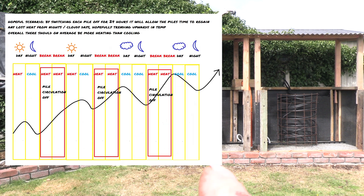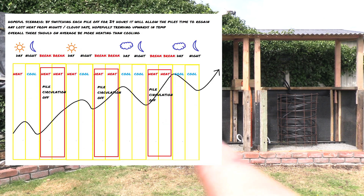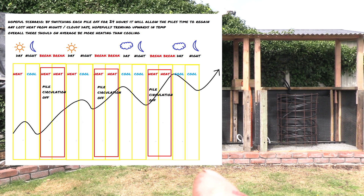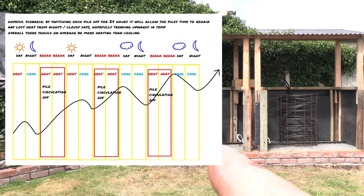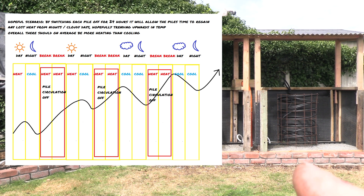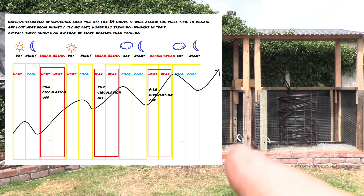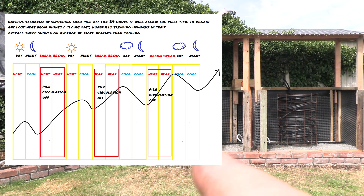That made me think: if I have two piles and alternate between them, when one pile is switched off it can gain back its temperature while the other pile is working. Then that pile can have a break and regain its temperature while the other pile does the work and releases its heat.